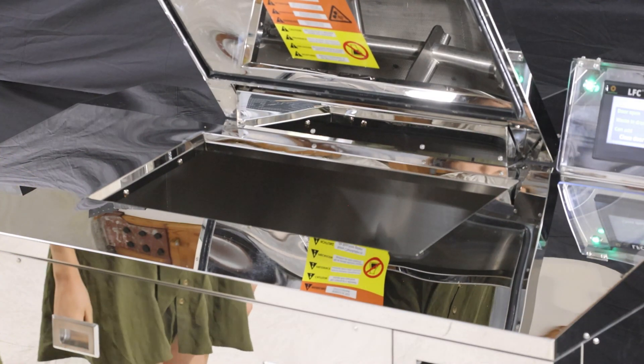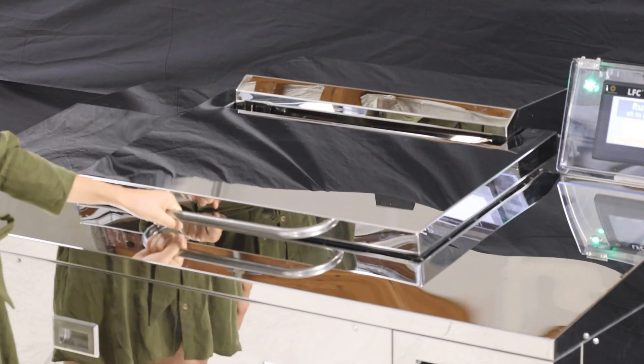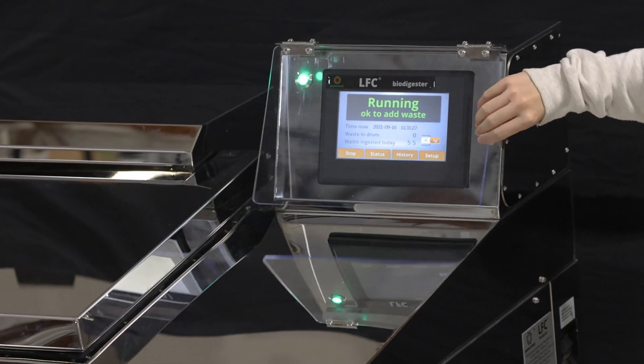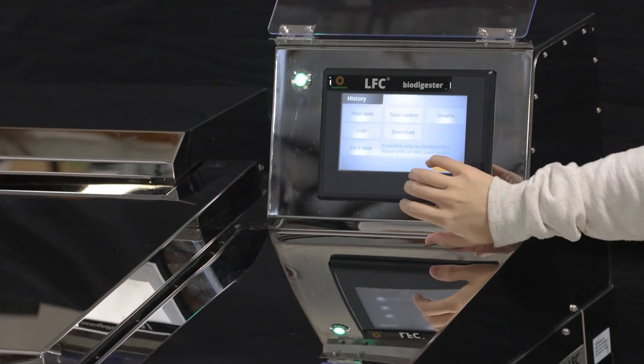The door opens with minimal effort to reveal a completely flat surface without catches, latches, or gas struts. This makes the machine easy to keep clean. As with all of Power Knot's biodigesters, the LFC 200 biodigester weighs the amount of food waste that is ingested.